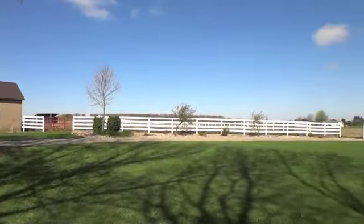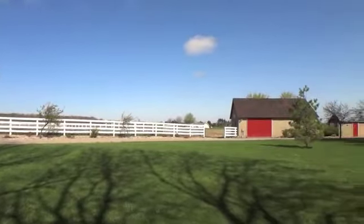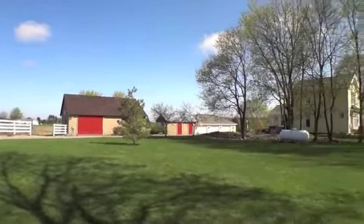The 18 acres with four outbuildings, including the three-car garage and horse stalls, are sure to satisfy the country craving you long for.